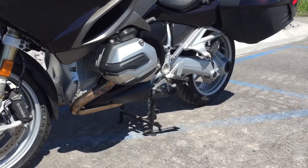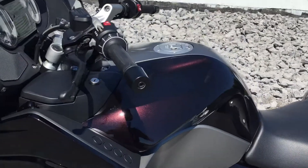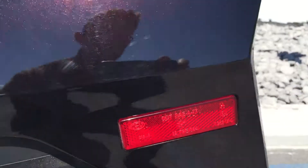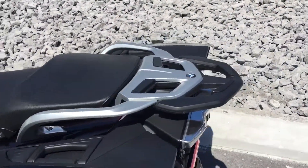BMW valve cover guards. The bike is just super clean. There are a couple very light scuffs on the left-hand side case here, and here — as I step away, barely noticeable. 8,800.34 miles.